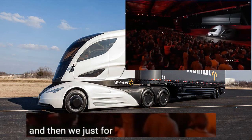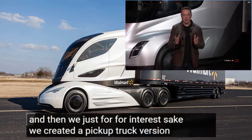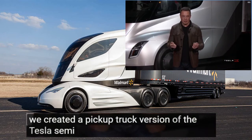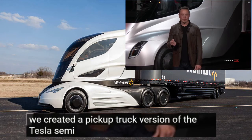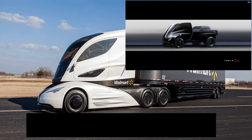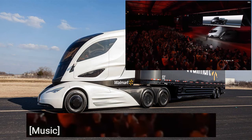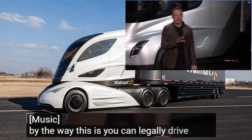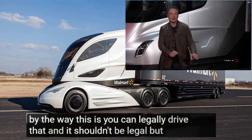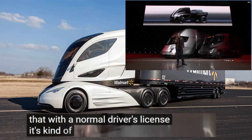For interest's sake, we created a pickup truck version of the Tesla Semi. It's a pickup truck that can carry a pickup truck. By the way, you can legally drive that — it shouldn't be legal, but you will actually be able to legally drive that with a normal driver's license. It's kind of wrong, but I like it.